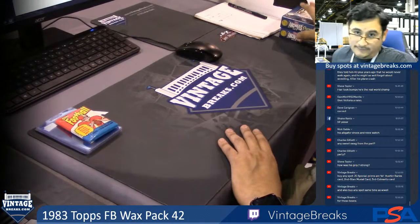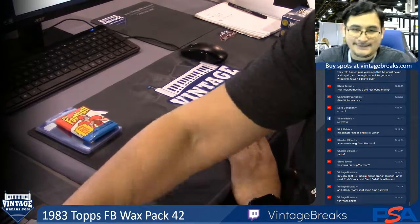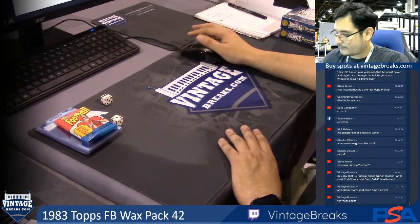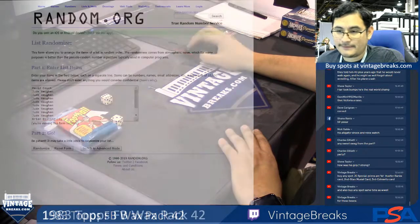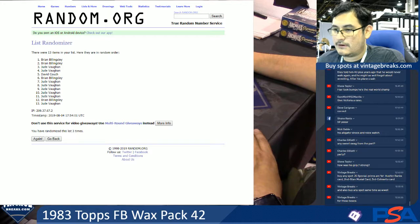I'm going to give away the previous ones here from before. Let's do this one first. Let's randomize the names. That's a nine on the random — one, two, three, four, five, six, seven, eight, nine.